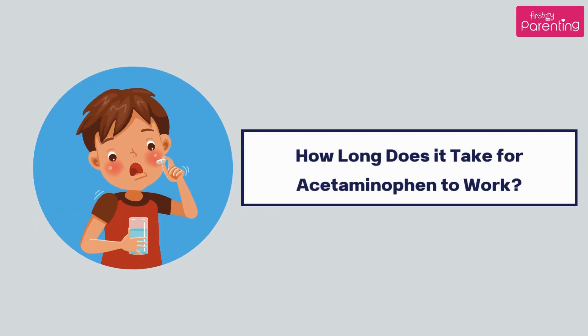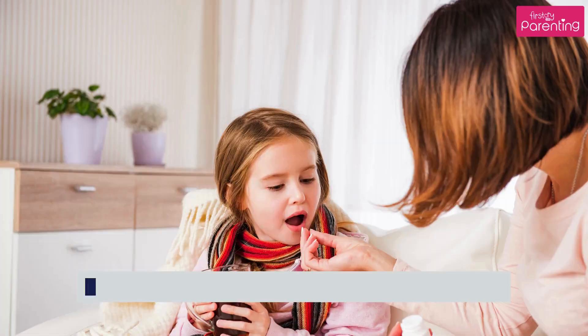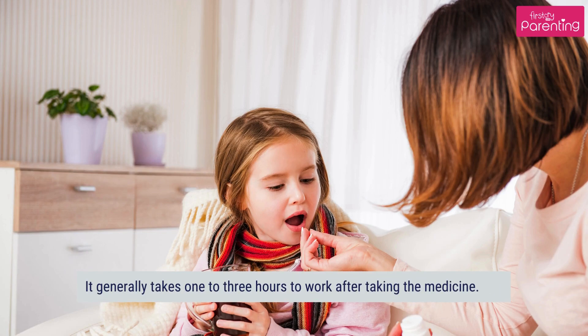How long does it take for acetaminophen to work? It generally takes 1 to 3 hours to work after taking the medicine.